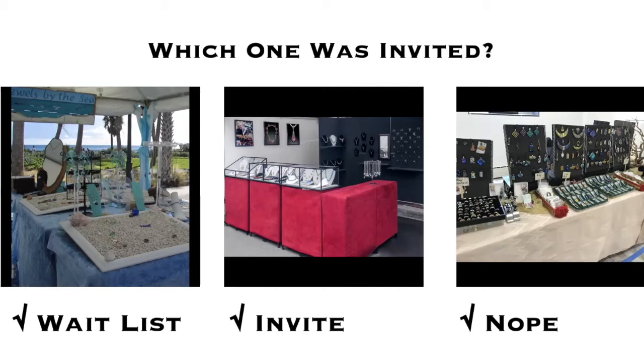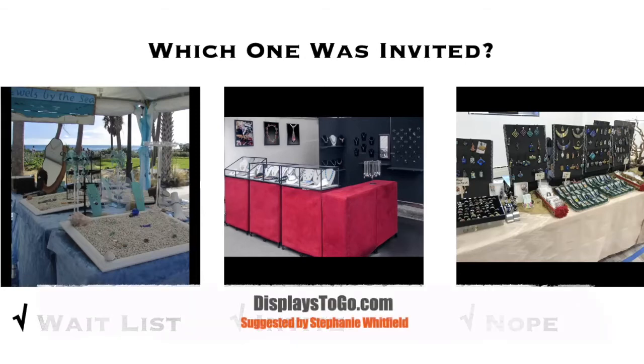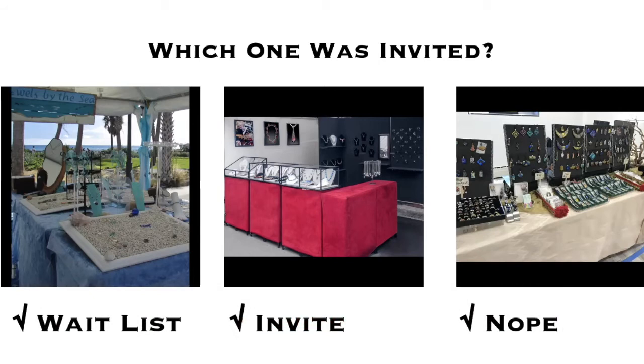If you're a jeweler who works in something that wouldn't necessarily fit on you, wearing it might not apply. But for the most part, it works. Stephanie suggested displaystogo.com — that's a great one. Also, if you look at Art Fair Insiders, there are always people selling old displays, and you may be able to pick up something inexpensively.